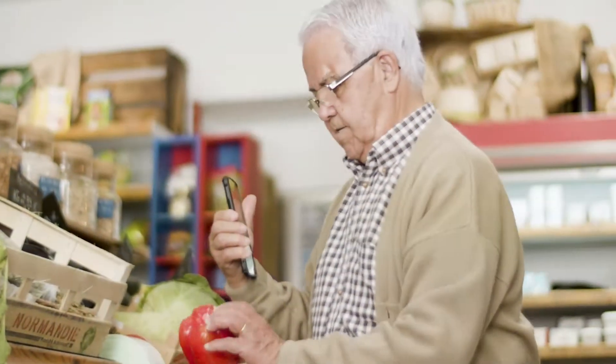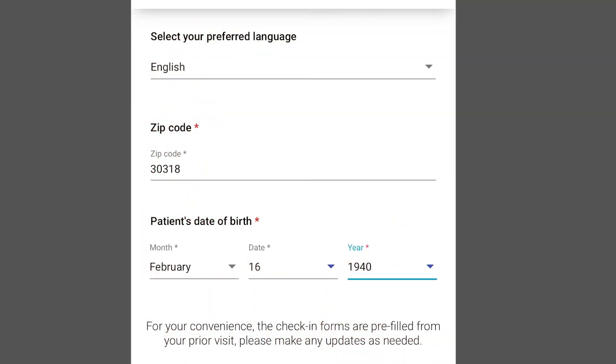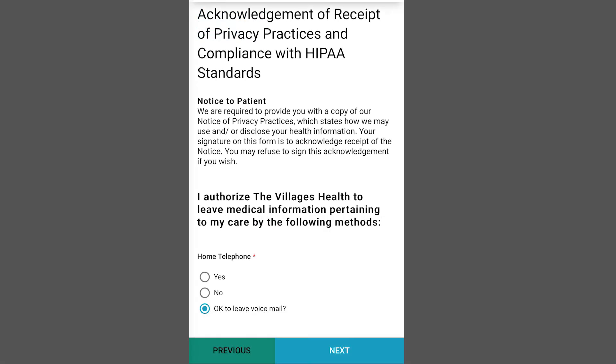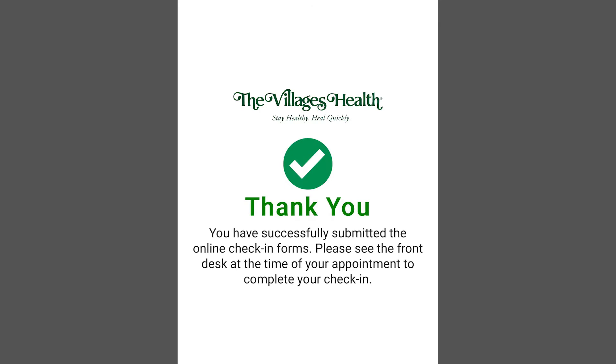Simply follow the provided links to fill out your forms. Whether you're at the care center, at home, or on the go, complete your forms with ease right from your home computer, tablet, or smartphone. Opening the link will prompt you to fill in your date of birth and zip code to verify your identity. Once verified, you will be directed to the forms and questions applicable to your visit — fill these out, submit them, and you're done.